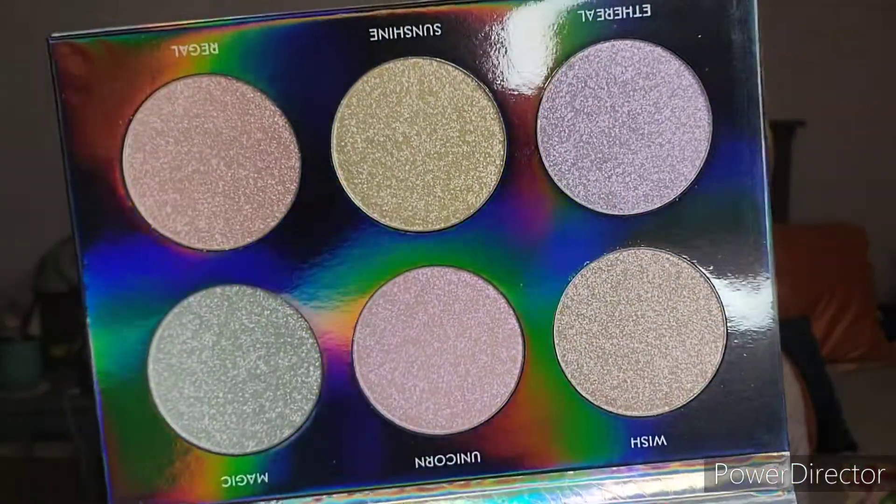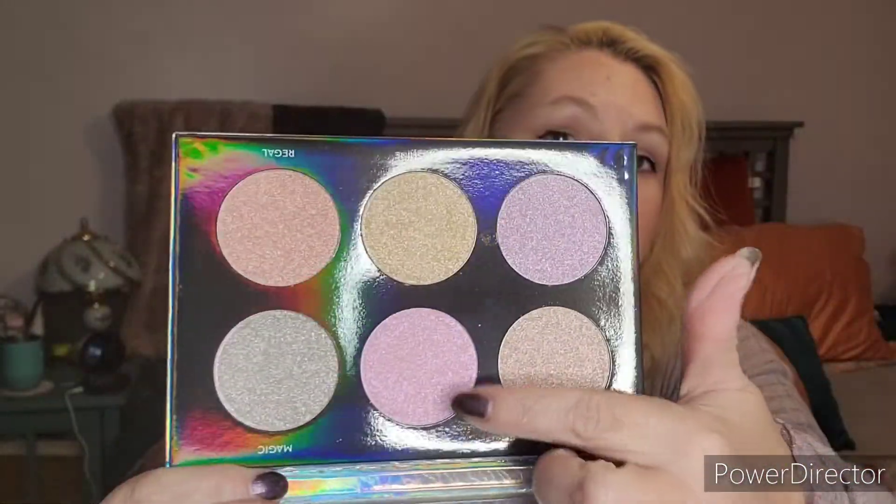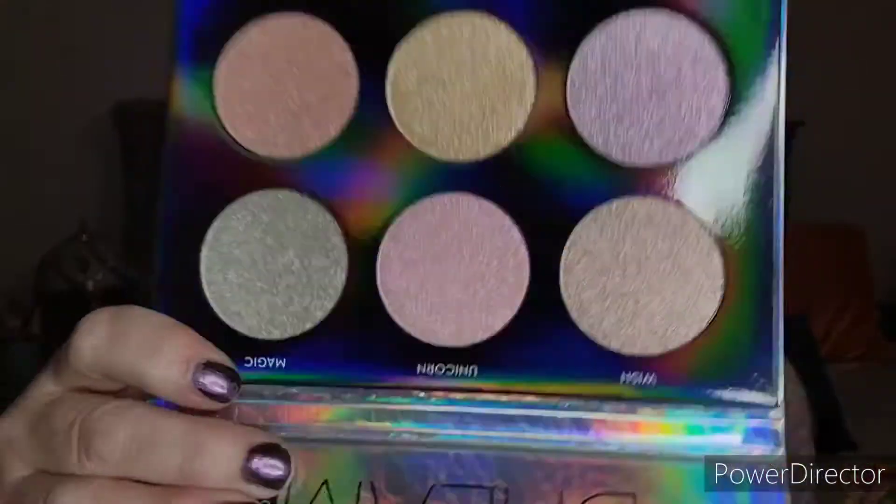I did get the Anastasia Beverly Hills Dream Glow Kit, and it was hard to pick because all three were really nice. I haven't seen people use this one but it has such lovely colors for highlighters — that one's got some purple in it, some pink, and this one over here almost looks like it has a little bit of green in there, which is really weird but I really like it.